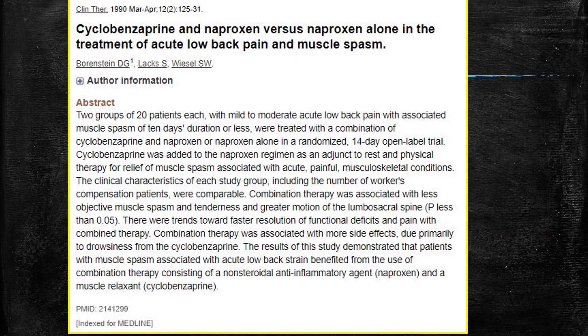There's a quick study from the Journal of Clinical Therapy in 1990 comparing cyclobenzaprine and naproxen versus just naproxen alone. It was a small study — two groups of 20 patients each with mild acute low back pain. They were either treated with a combination of cyclobenzaprine and naproxen or just naproxen alone. They found that low back strain benefited from the combination therapy, with a little more quickly — faster resolution of functional deficits. But the limiting effect was the drowsiness associated with the cyclobenzaprine.